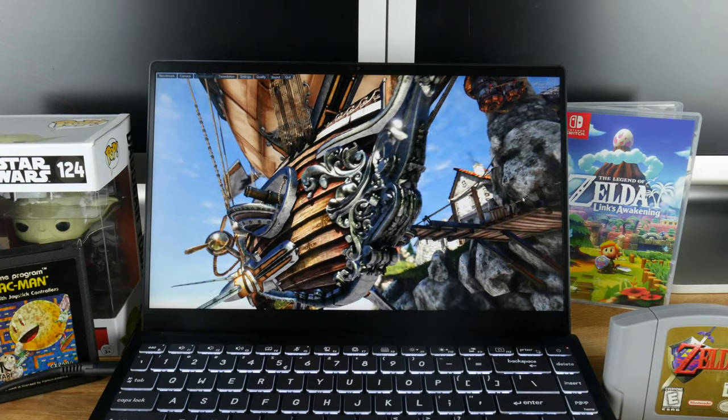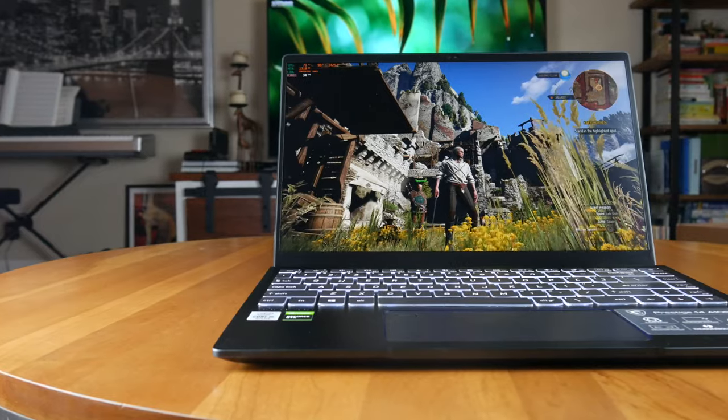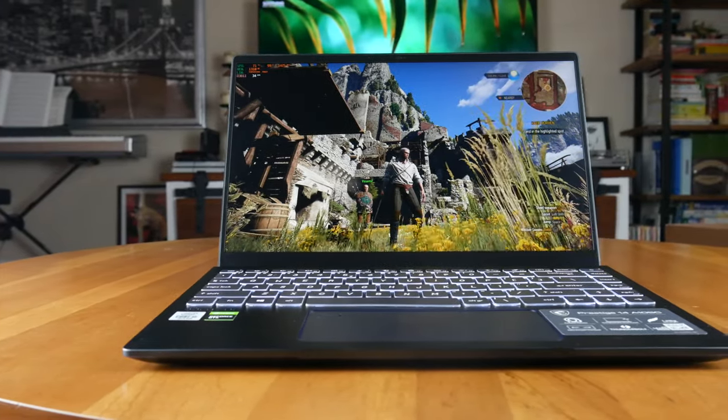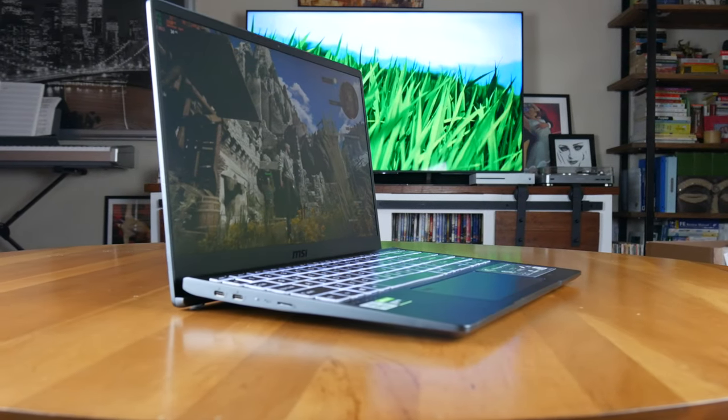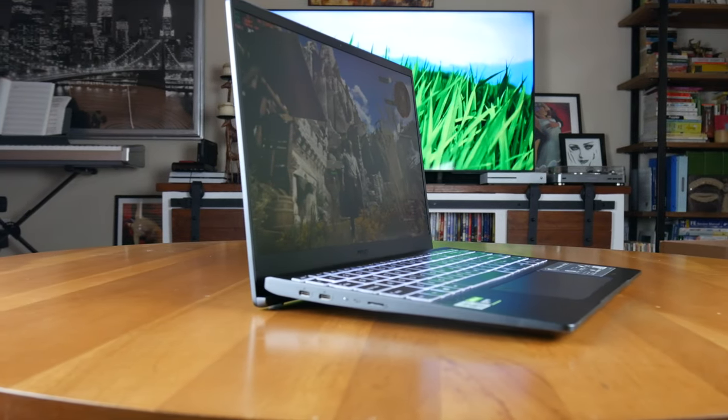The Precision trackpad on this laptop feels good as well. I love the smooth, cool glass feel. It supports all of the Windows gestures and even has a fingerprint sensor. If I were to rate the gold standard Apple trackpads a 10 out of 10, then this trackpad is definitely an 8. It passes the finger roll test, feels tight and premium, and uses all of the available real estate below the keyboard without interfering with your palms while typing. Precision trackpads still aren't as good as Apple trackpads yet, but this one is close.